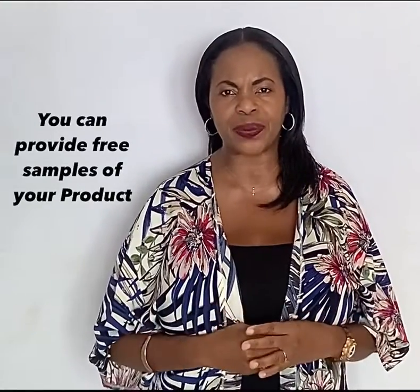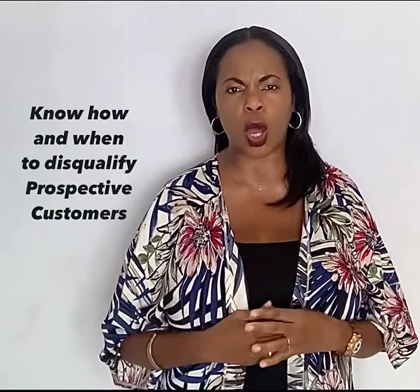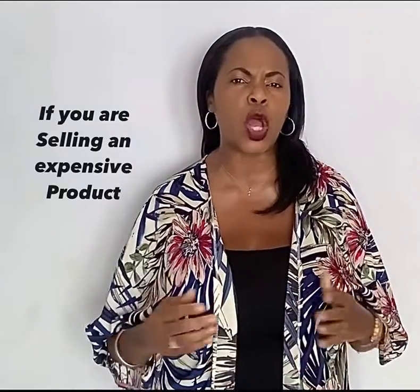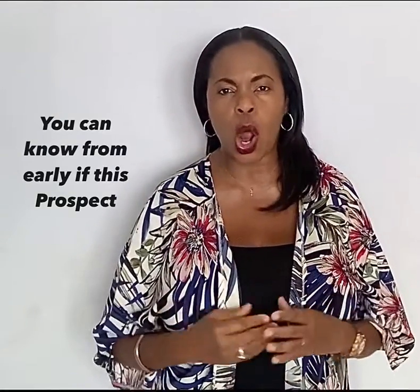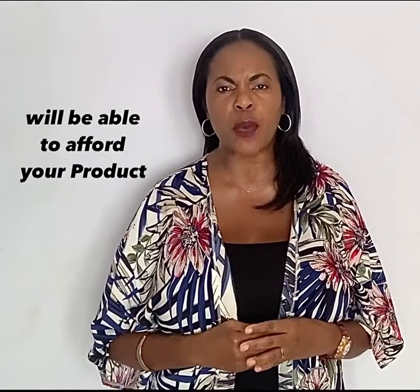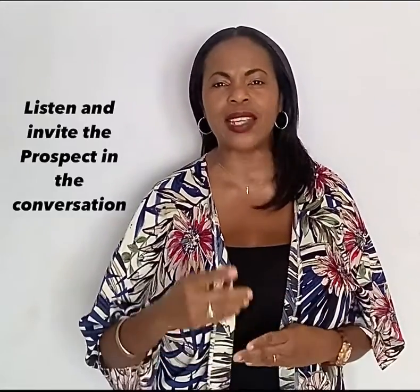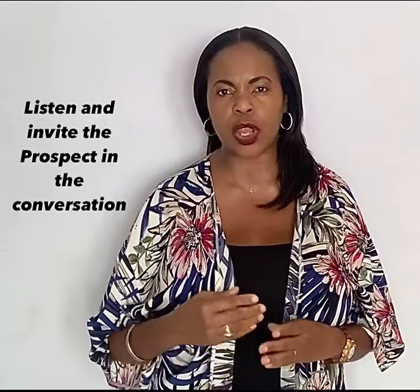Know how and when to disqualify customers. If you're selling an expensive product, you can determine from early on whether or not the prospect will be able to afford your product. Stop the excessive talking — listen and invite the prospect into the conversation.